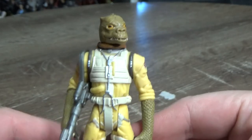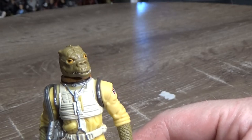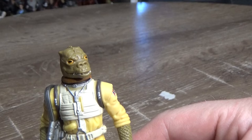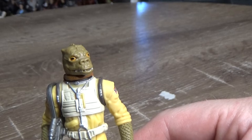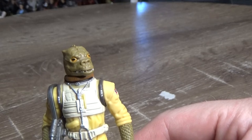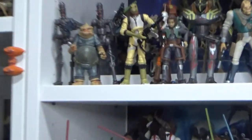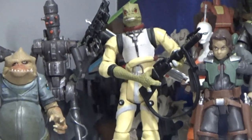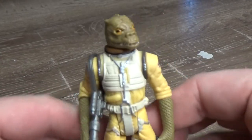There's been some absolutely cracking Bossk figures over the years. There's the Six Inch Black Series, the one that's technically in the Vintage Collection, but it hasn't actually been released under the Vintage Collection banner — it was the Vintage Original Trilogy Collection or Vintage Saga Collection, I can't remember which one. But that got a release in the Saga Legends back in 2010. I don't think it's been released since, but it's an absolute cracking figure. And if I can zoom up on the Clone Wars one — let's see him there with Bobo. That's a great Bossk figure.